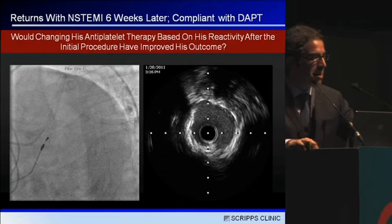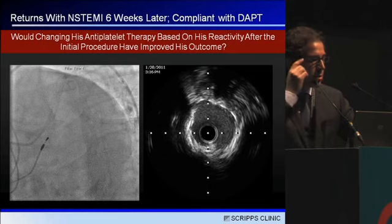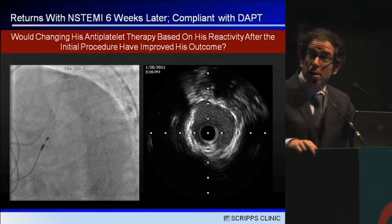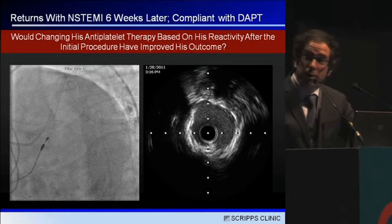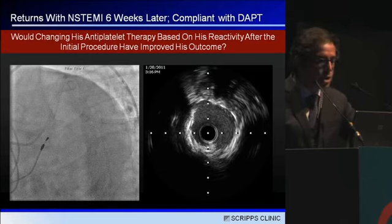He returned six weeks later with an onset of chest discomfort at rest and elevated troponin. He had been compliant with his dual antiplatelet therapy — a well-insured patient who had been taking his medicine. On angiography, there's a filling defect in the distal left main into the ostial circumflex. On intravascular ultrasound, as we do a manual pullback, you see a filling defect with contrast actually going behind an echogenic structure, which we diagnosed as a subacute stent thrombosis.